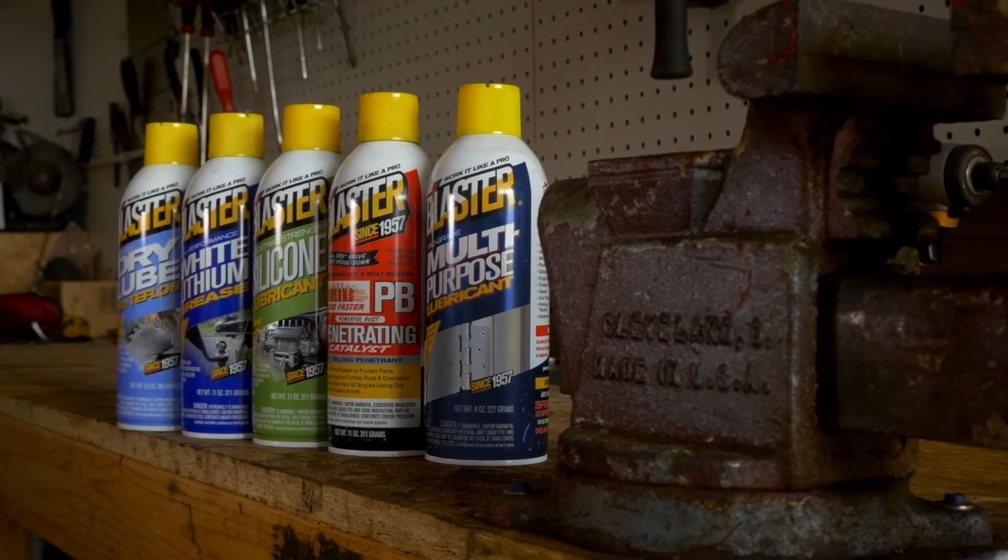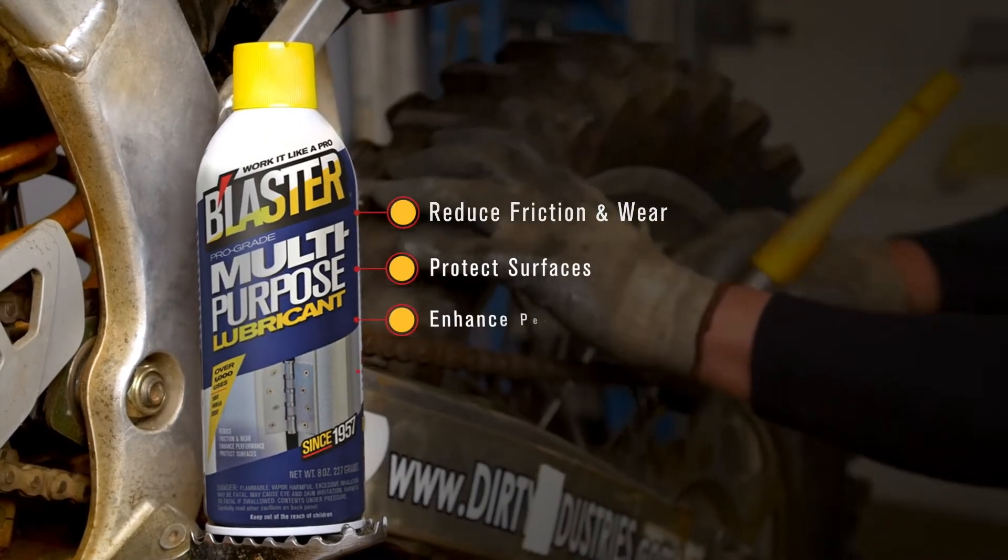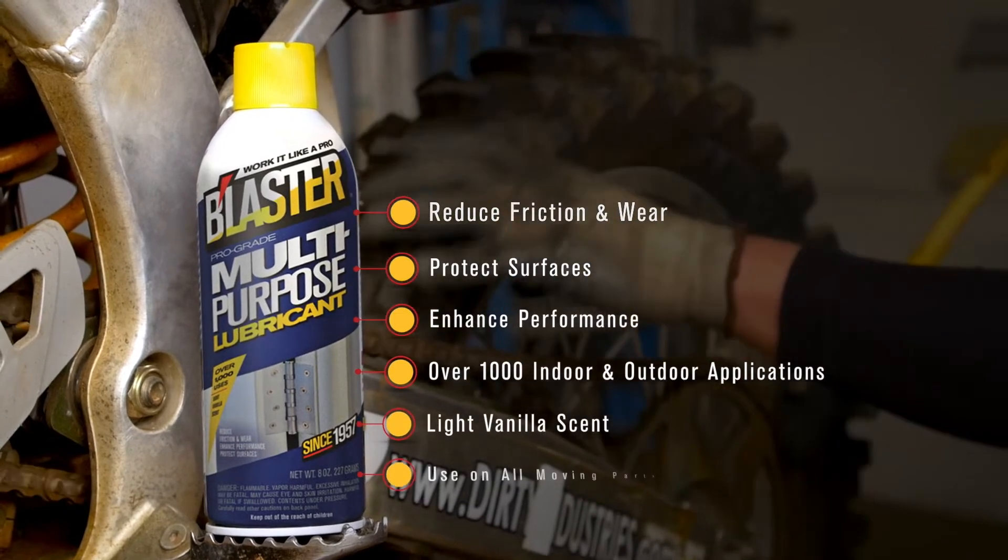Blaster Pro-Grade Multi-Purpose Lubricant, formulated to help reduce friction and wear, enhance performance, and protect surfaces.